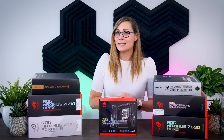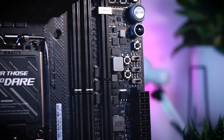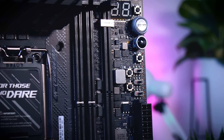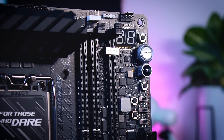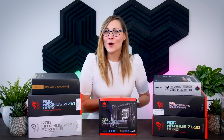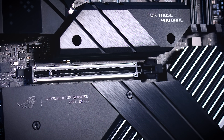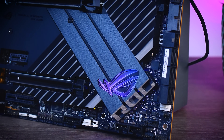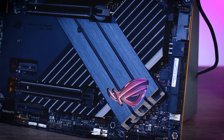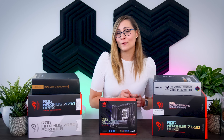The ROG Maximus Z690 Apex is the famous overclocking motherboard. It runs a two-slot DDR5 memory layout to improve memory performance and overclocking, and comes with all kinds of overclocking-specific buttons and switches. There's an absolutely massive postcode display, and a ridiculous 24-stage power delivery. I mostly expect this board in the hands of hardcore overclockers trying to break records. You can use it as a daily driver too — it supports up to five SSDs including one Gen 5 via expansion card — but expect to pay a hefty price premium.